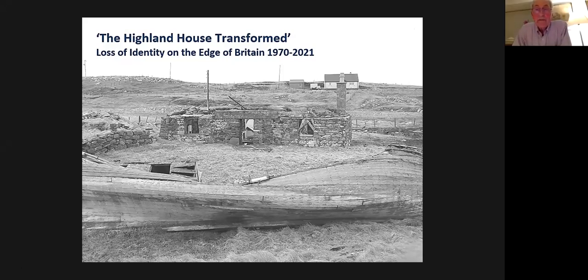Good evening. The title of tonight's talk will become apparent shortly, and when I use the word 'transformed' it's not always in a good way. The talk has been expanded from one given in 2016 at a seminar at Culloden, which coincided with the publication of the joint initiative undertaken by the Society for the Protection of Ancient Buildings and HES in recording all surviving thatch buildings in Scotland.